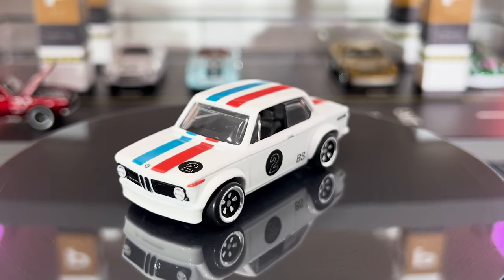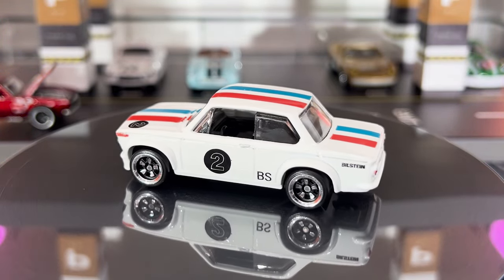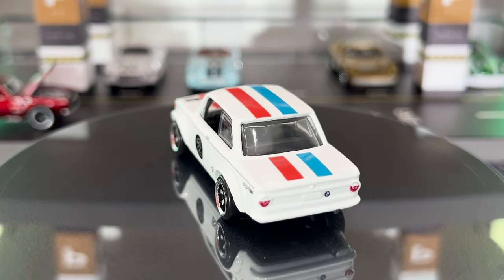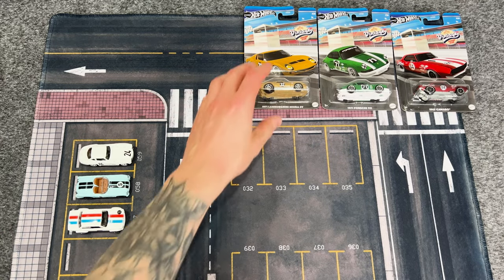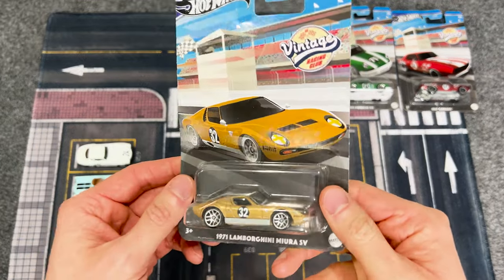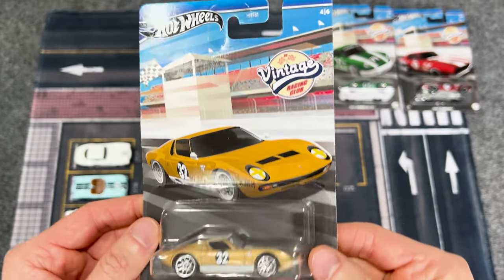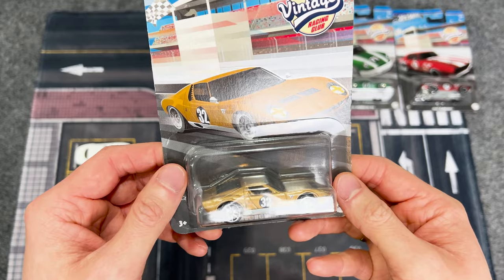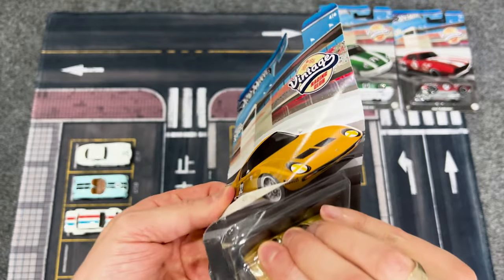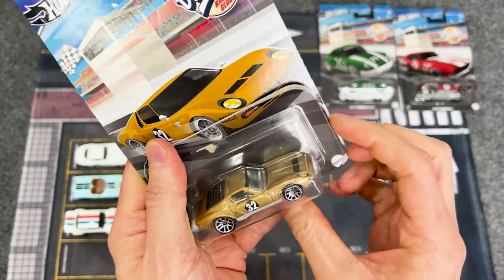The successor to the BMW 2002 is the E21 BMW 3 Series. Moving on to this super cool gold Lamborghini Miura SV — we've seen this casting many times released in mainline cases in blue and orange. The Miura is the world's first ever supercar, manufactured between 1966 and 1973.